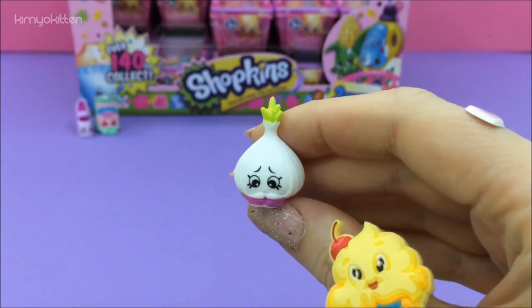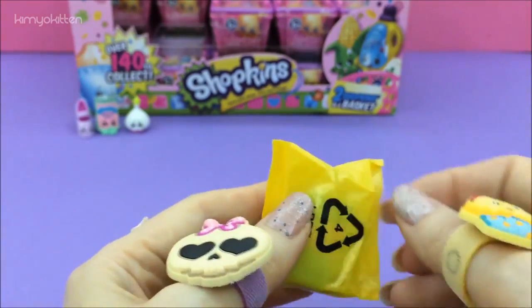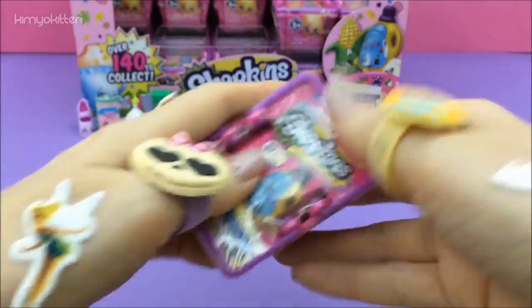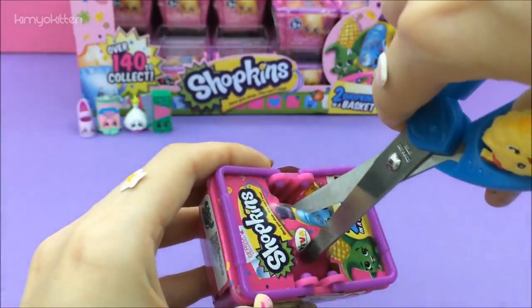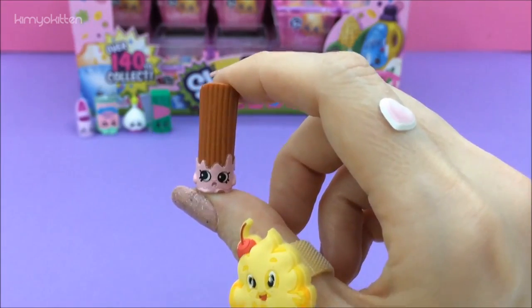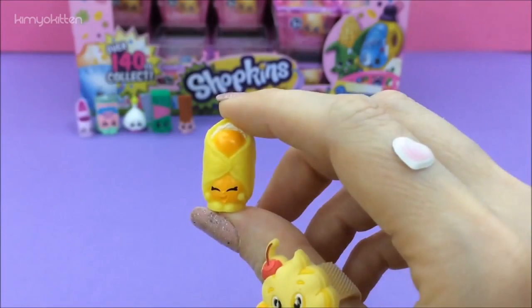We got Garlic Rose — so cute, look at those eyes! And here we have our foil. In blind basket number three, we got our first rare for today: here is Cherry Churro! And let's see our next one — we have Danny Danish.